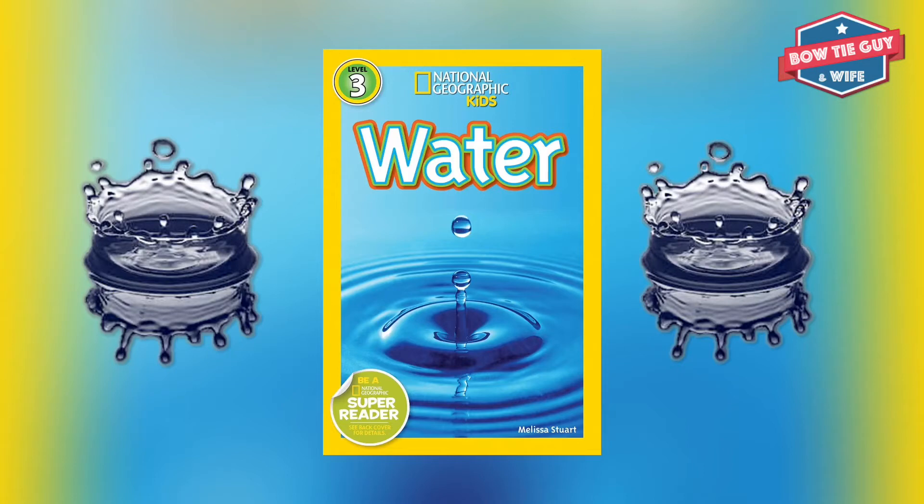About 326 quintillion gallons of water fill Earth's surface — lakes, ponds, rivers, and streams.